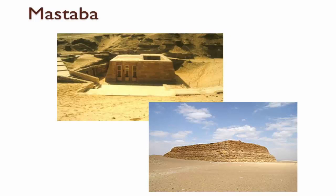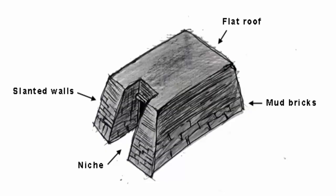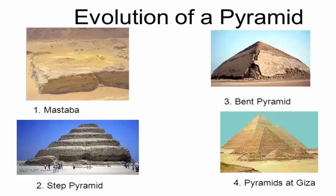A mastaba, meaning House of Stability, House of Eternity or Eternal House in ancient Egyptian, is a type of ancient Egyptian tomb in the form of a flat-roofed, rectangular structure with inward sloping sides, constructed out of mud bricks. These edifices marked the burial sites of many eminent Egyptians during Egypt's early dynastic period and Old Kingdom.